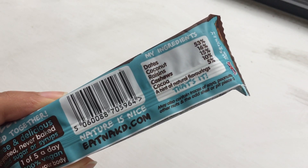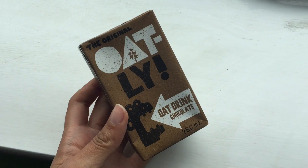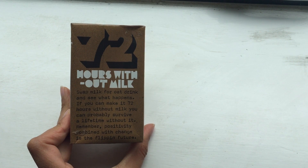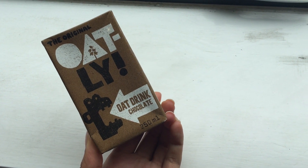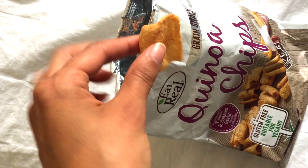On to more snacks, because I usually always get hungry between meals. If I've already had my Trek bites for the day, I'll usually go for something like a Naked bar, which is made with just a few ingredients like dates and nuts. They have so many flavors — espresso, chocolate, strawberry — and the strawberry is probably my favorite. I also like these little boxes of chocolate milk to relive my childhood. If I want something more salty, I'll go for these quinoa chips, which are even better with salsa or hummus.